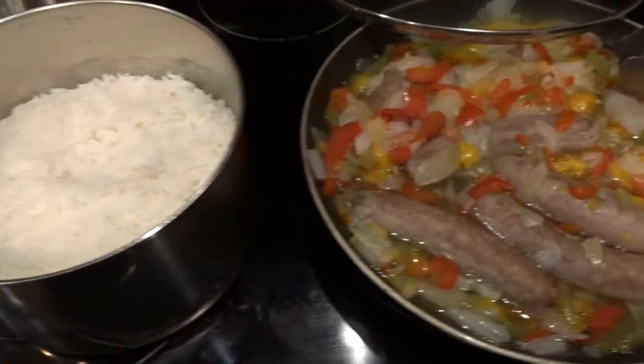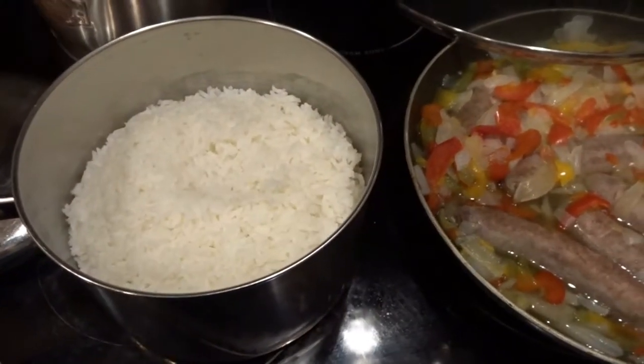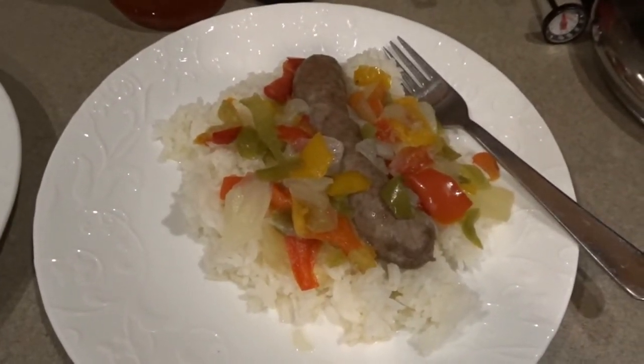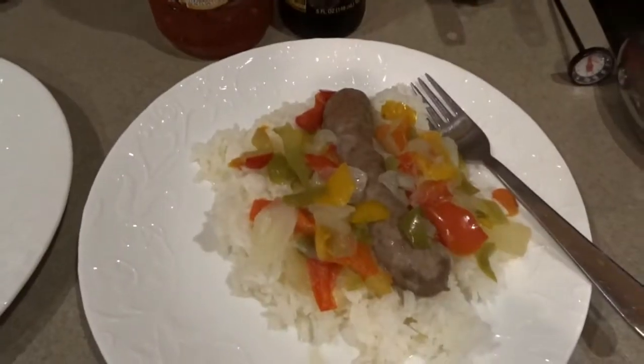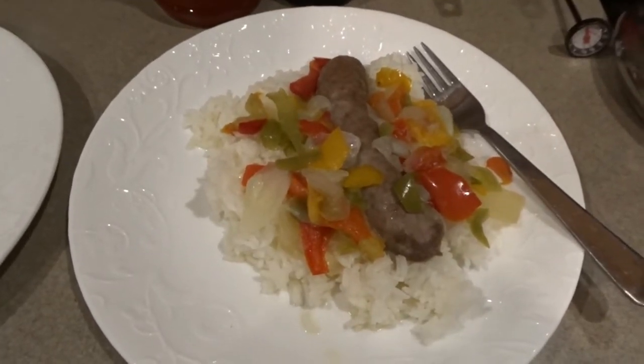The sausage, peppers, and onions are all cooked up, and so is my rice. Here's dinner all on the plate — rice and sausages with onions and peppers. I've also set out some soy sauce and sweet chili sauce for the rice, just in case we want some. A nice, simple weeknight dinner.